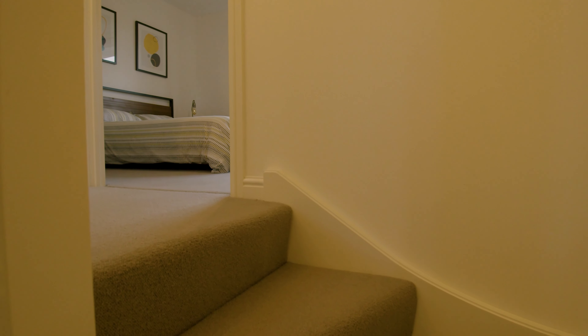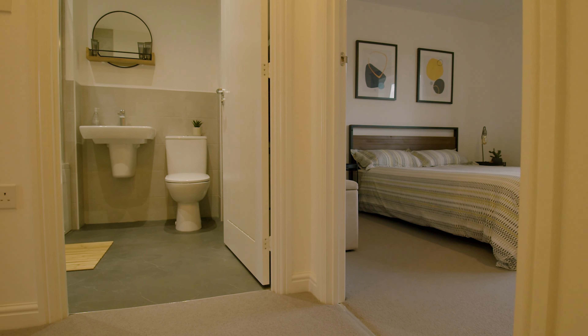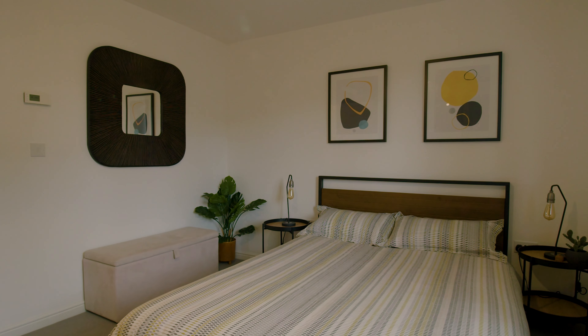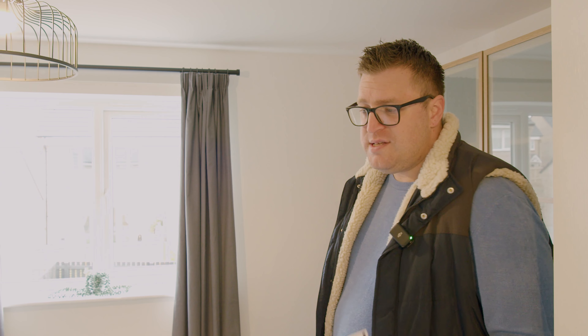Heading into the property, we've got an entirely open ground floor living space, nice and modern. We've got a lovely big cupboard just inside the front door with lots of storage. Downstairs WC which you'll get a shot of later on, and the kitchen and the living room are open plan. The kitchen's been upgraded — upgraded work surfaces, upgraded kitchen units, lots of things hidden away like your fridge freezer. The living room leads off to the back with French doors leading out into the garden.